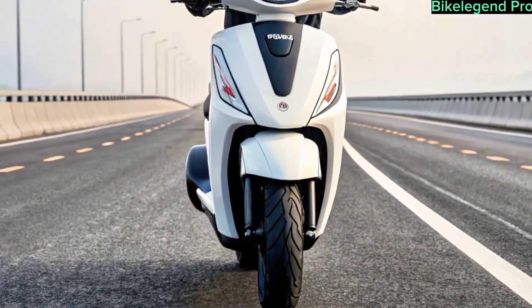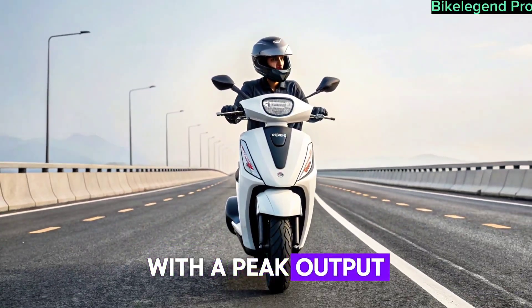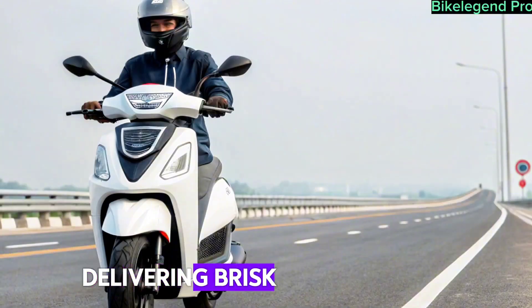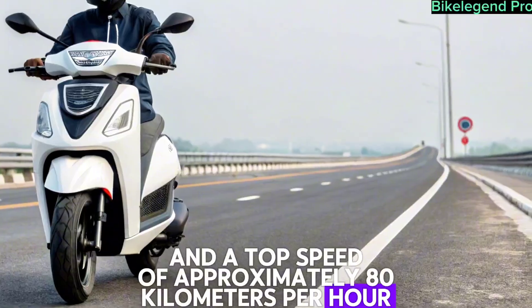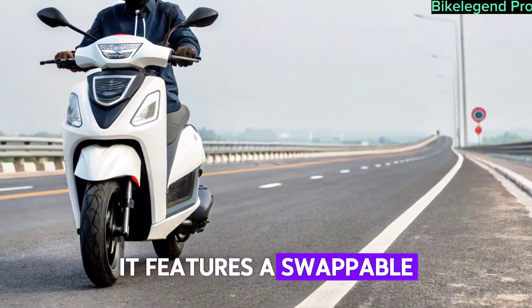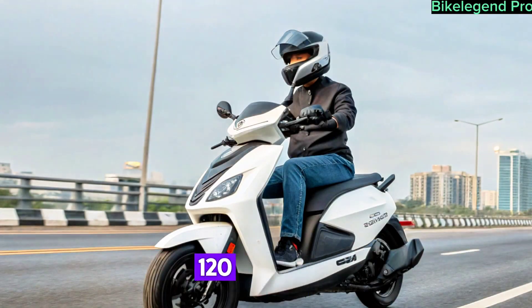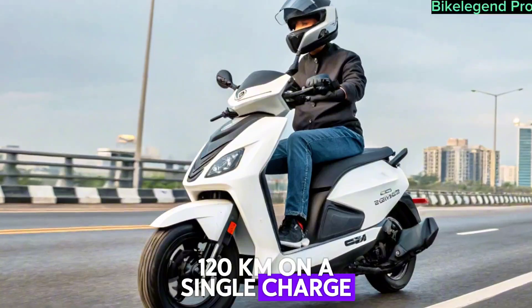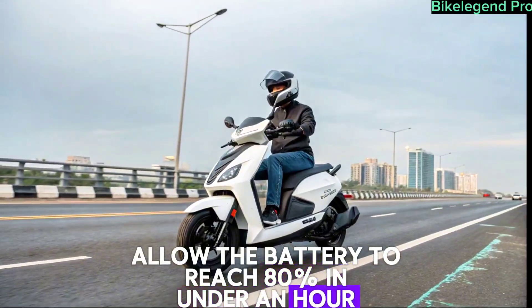Performance and Battery. Powering the Tata electric scooter is a mid-mounted motor with a peak output of around 5 kilowatts, delivering brisk acceleration and a top speed of approximately 80 km per hour. It features a swappable lithium-ion battery pack that offers a real-world range of 100 to 120 km on a single charge. Fast charging capabilities allow the battery to reach 80% in under an hour.